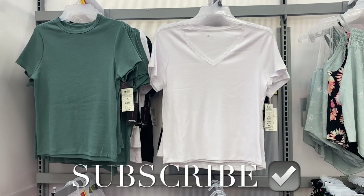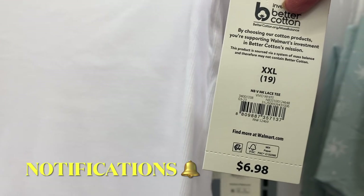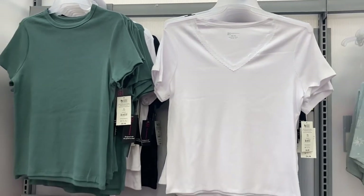Welcome back to my channel. I'm at Walmart and want to show you what's new. Starting with these tops — they have a v-neck lace ribbed top for $6.98, and you can also get the crew neck style. They come in black, white, or green.